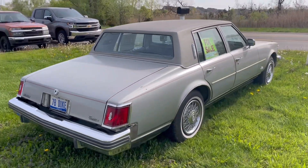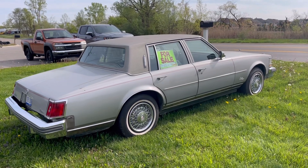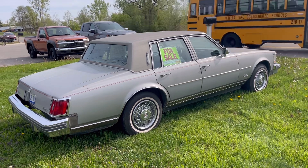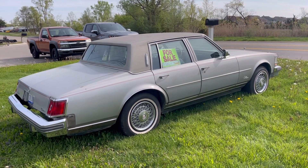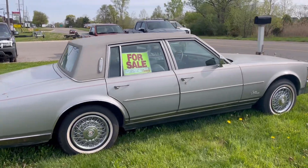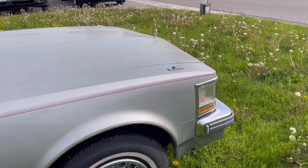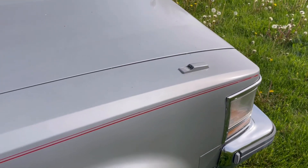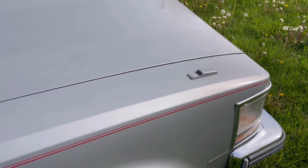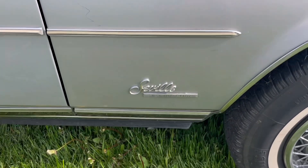Unfortunately, this car isn't in all that good of shape. You can see the bumper fillers in the rear are missing, it has some rust on it, the vinyl top is a little crispy, and the interior isn't all that great. But the car still is a tremendous looker, and 1978 was a great year for the Seville — it was actually the year in which this particular generation sold the most units, with production hitting 56,985 units for the 1978 model year. This Seville was just an absolute runaway success for Cadillac.